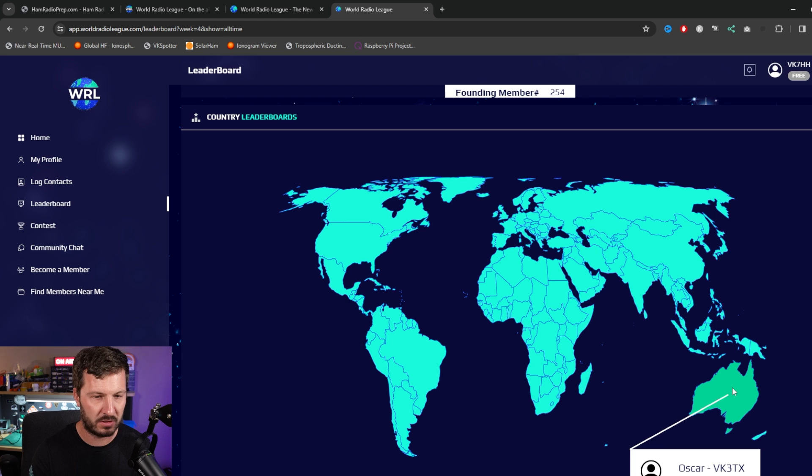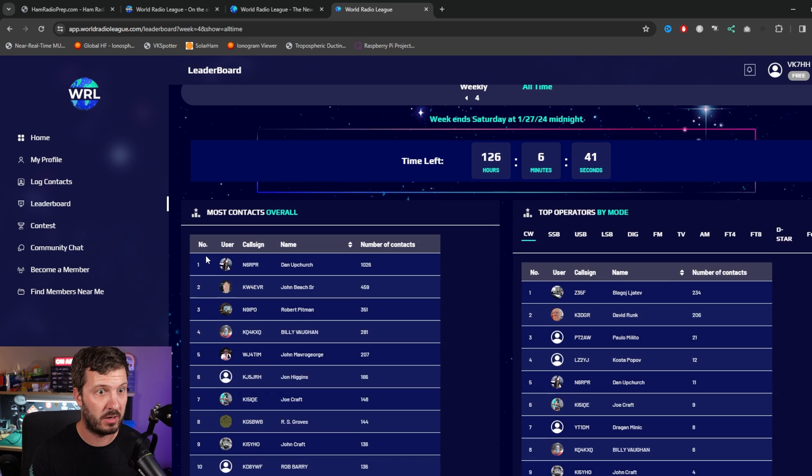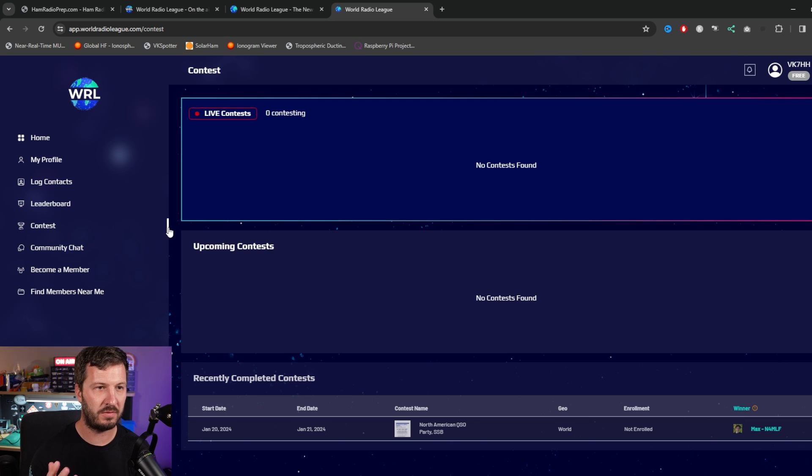Who's leading for Australia? Oscar, VK3TX, is currently leading for Australia, so I need to start importing some of my logs to get up there on the leaderboard. This is still in development at the moment and they've even incorporated live contesting. There are no contests currently going — there was a recently completed contest — but I think this is still in the testing phase. It looks really cool for live contesting.